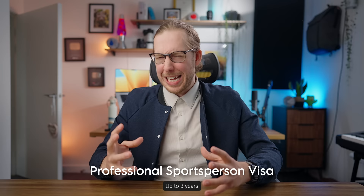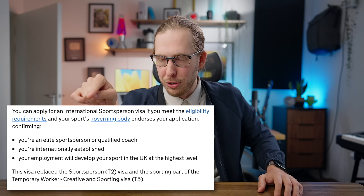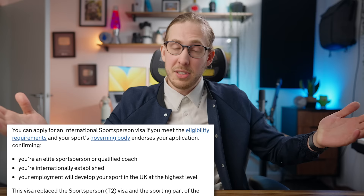There is finally a visa for the international sports person. This is a very protected class of immigrant, and to use the exact words from the government website: if you want to get this visa, you must be elite. You must be internationally established. And you must play your sport at the highest level. It goes up to three years and you can extend it up to five, which gives you that ILR status. I don't think anyone in my audience is necessarily going to be getting this, but there you go.